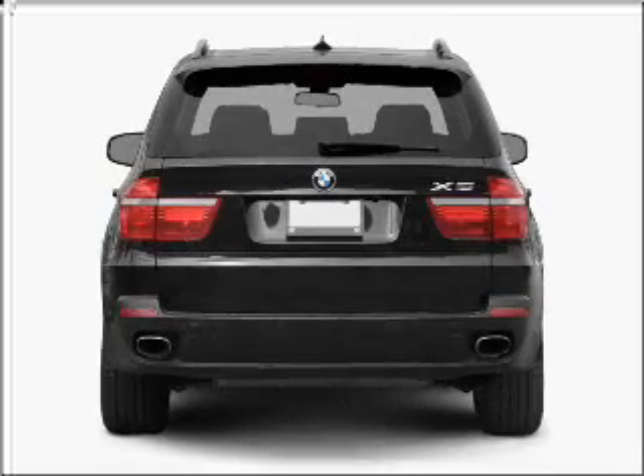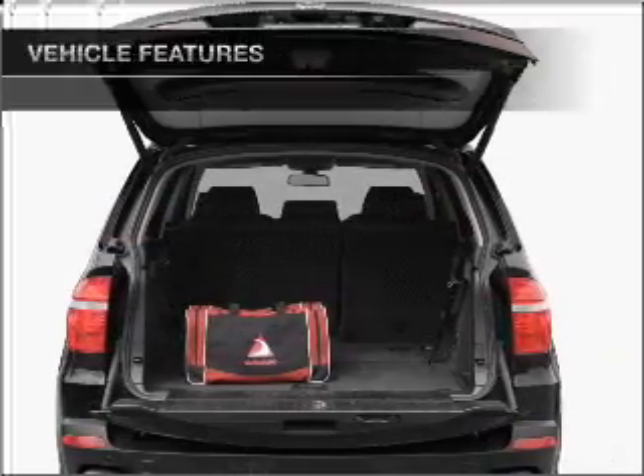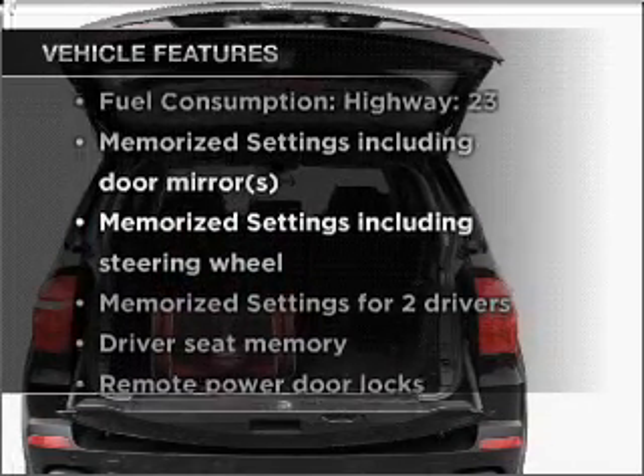The anti-lock braking system will keep you safe on the road. Pamper yourself with memory settings, plus enjoy these notable features that are included in this vehicle.